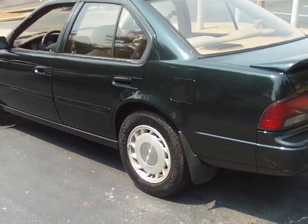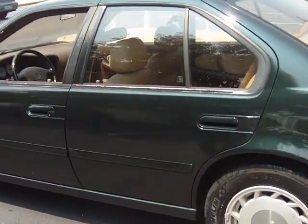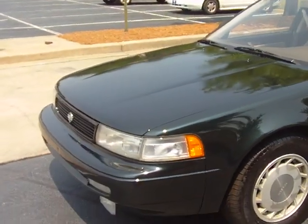Around-the-town car, runs good, looks good. Give me a call today at 803-786-6400. 1994 Nissan Maxima, only 130,000 miles on this car.